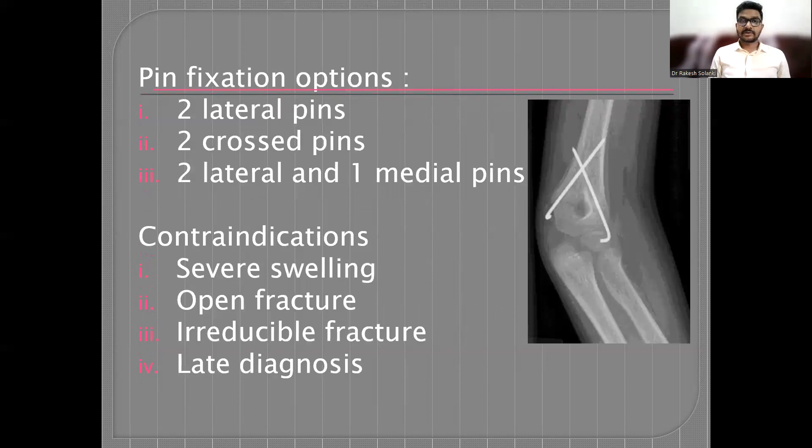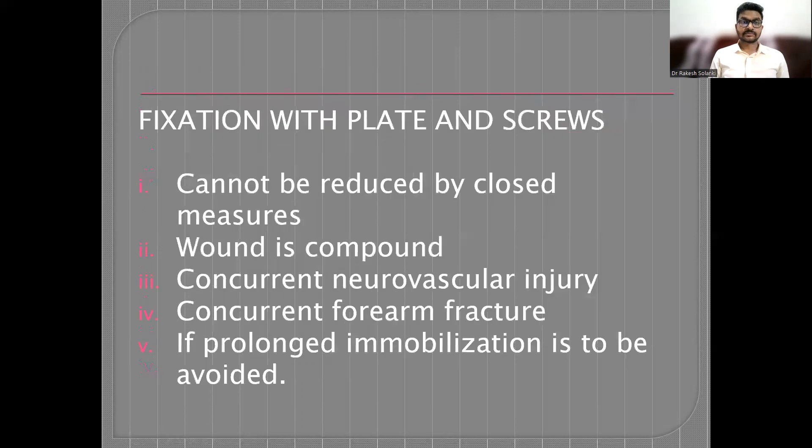For fixation options, if performing K-wire fixation, one can use two lateral pins, two cross pins, or two lateral and one medial pin, as seen in the X-ray image. Contraindications to pin fixation include severe swelling, open fractures, and irreducible fractures. Fixation with plate and screws is indicated when the fracture cannot be reduced by closed measures, the wound is compound, there is concurrent neurovascular injury, concurrent forearm fracture, or if prolonged immobilization is to be avoided.